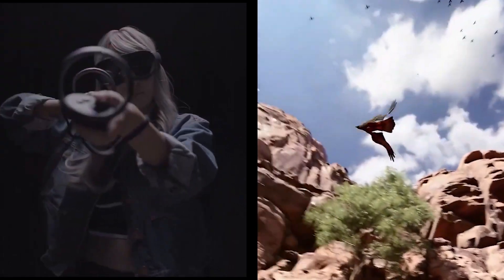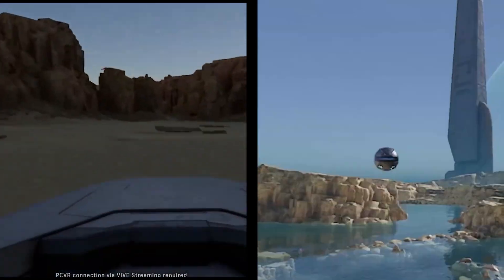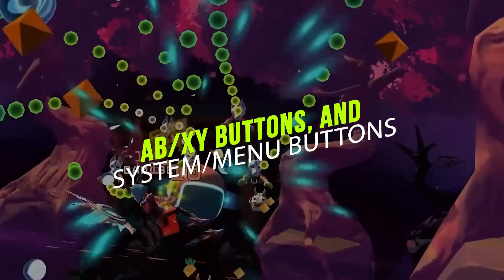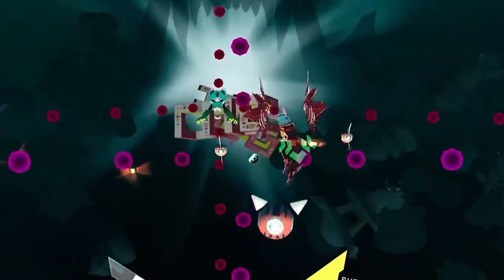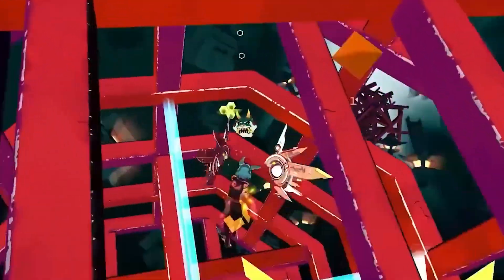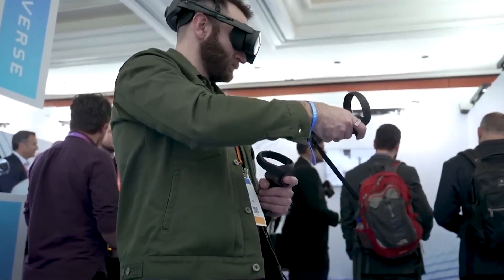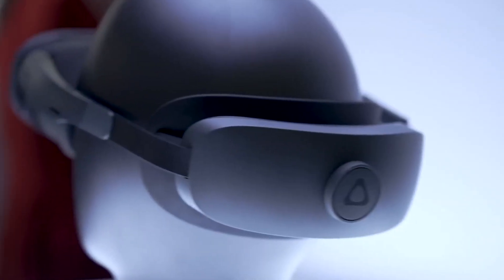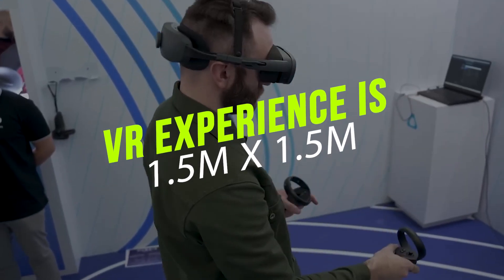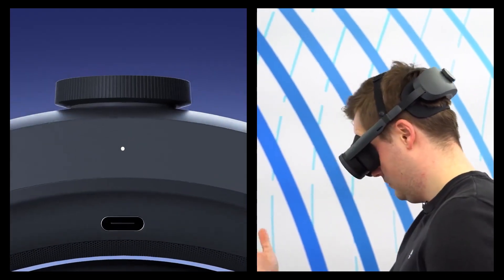The Vive XR Elite controllers are ergonomically designed to fit comfortably in the user's hand, featuring hall sensors on the trigger and grip buttons, and capacitive sensors on the trigger, joystick, and thumb rest area for accurate tracking and responsiveness. They also include an analog trigger, ABXY buttons, and system menu buttons. The integrated rechargeable battery lasts up to 15 hours on a single charge via USB-C. The headset supports standing, seated, and room-scale VR experiences, with a minimum play area of 1.5 by 1.5 meters for standing and up to 10 by 10 meters recommended for room-scale.